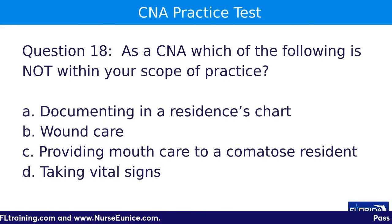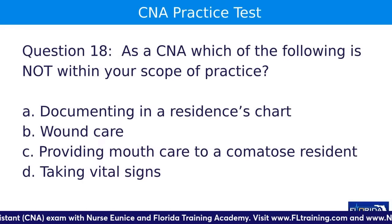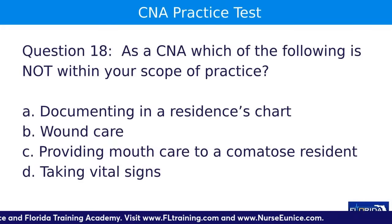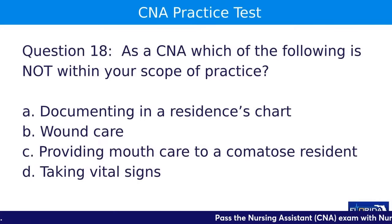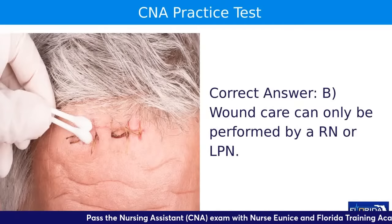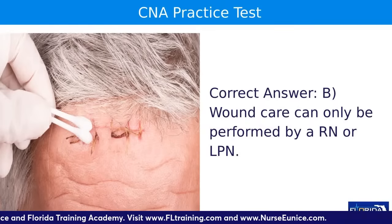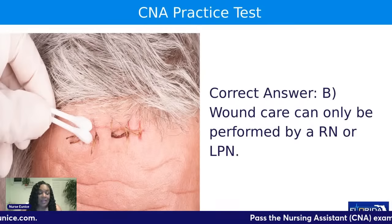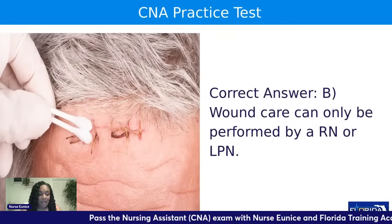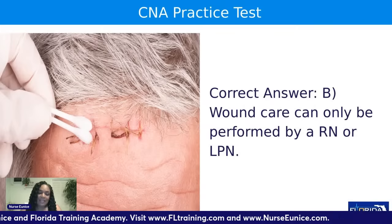Question eighteen: as a CNA, which of the following is NOT within your scope of practice? A, document in the resident's chart; B, wound care; C, providing mouth care to a comatose resident; or D, taking vital signs. The answer is B — wound care. No matter how seasoned a CNA you are, your nurse needs to be doing that wound care. A nurse must document the wound's appearance, smell, color, and the treatment performed. As a CNA, you can watch, assist, and hold the resident's hand — but let the nurse be responsible for wound care.